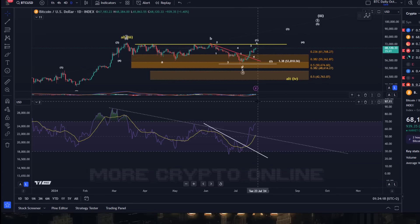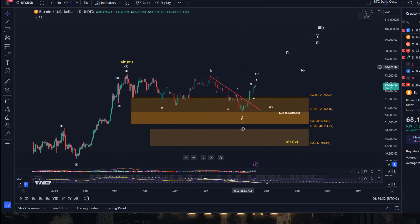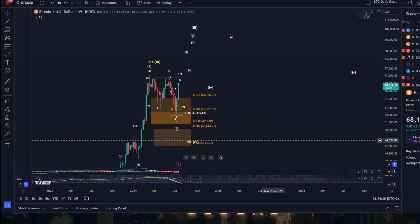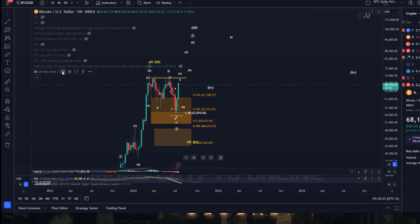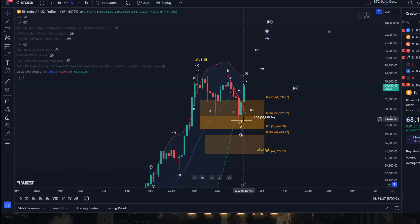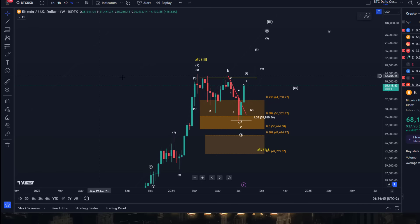We had so many bullish signals in recent weeks. You might also remember the weekly Bollinger Bands which were broken to the downside, and we talked about a probability for it to snap back in. All of that happened, and those were a lot of bullish signals.